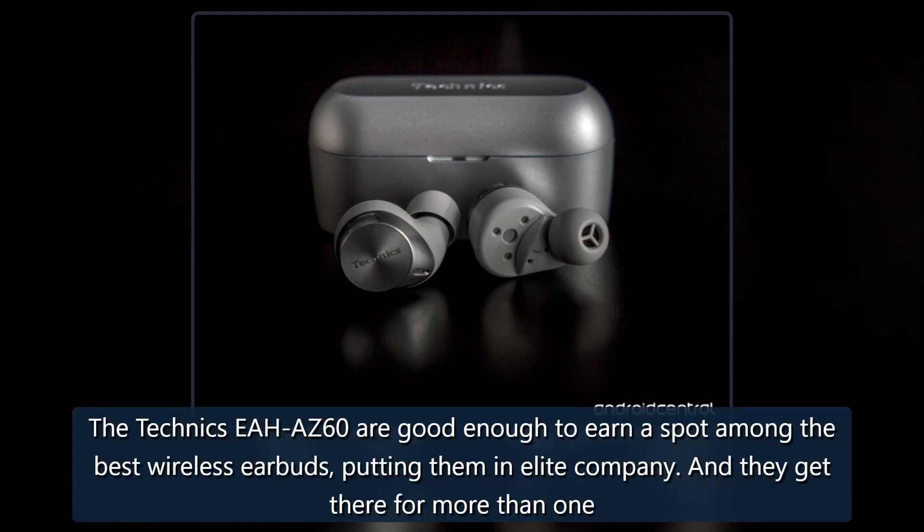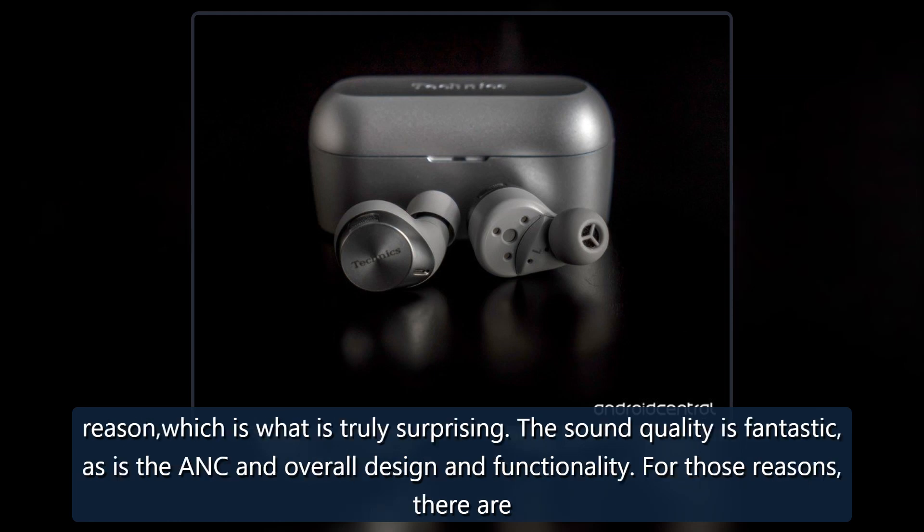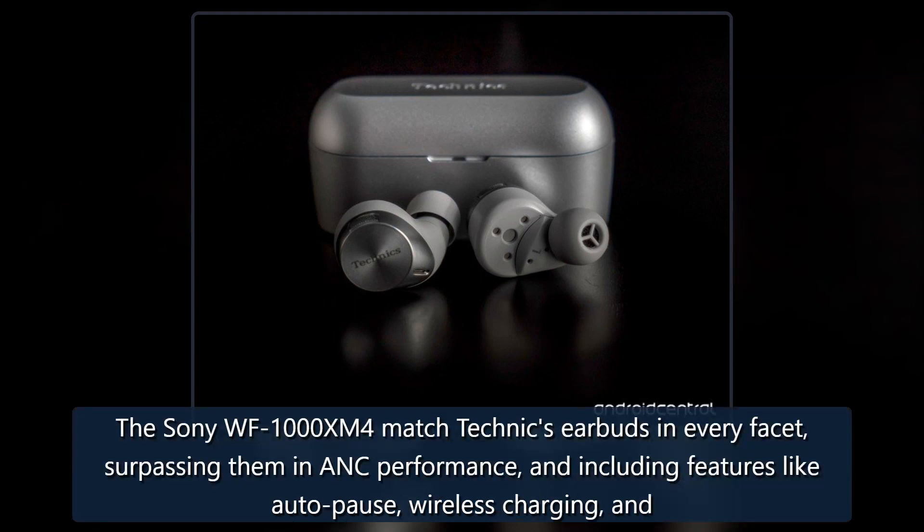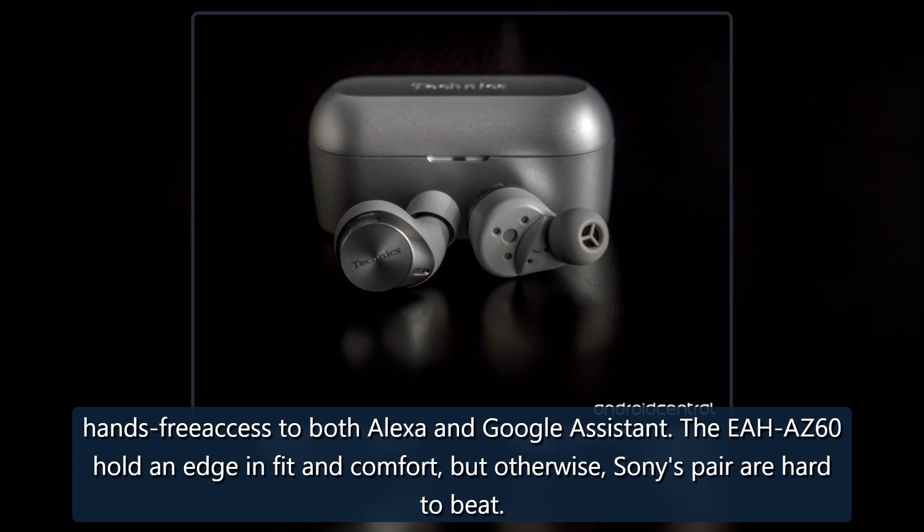The Technics EAH-AZ60 are good enough to earn a spot among the best wireless earbuds, putting them in elite company, and they get there for more than one reason, which is what is truly surprising. The sound quality is fantastic, as is the ANC, overall design, and functionality. For those reasons, there are only a select few alternatives. The Sony WF-1000XM4 match the Technics earbuds in every facet, surpassing them in ANC performance, and including features like auto-pause, wireless charging, and hands-free access to both Alexa and Google Assistant. The EAH-AZ60 hold an edge in fit and comfort, but otherwise Sony's pair are hard to beat.